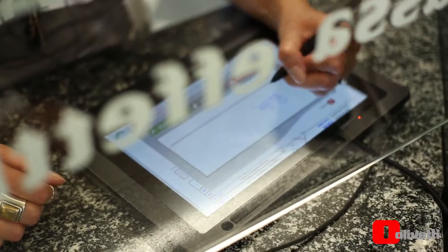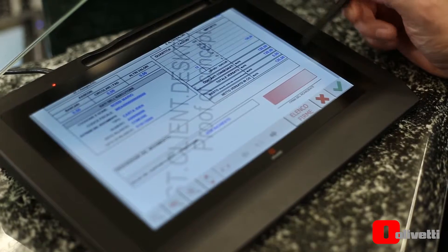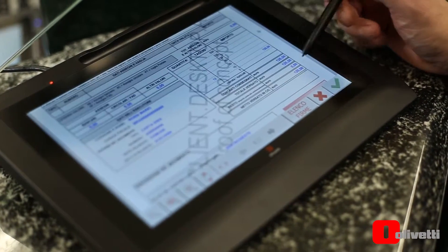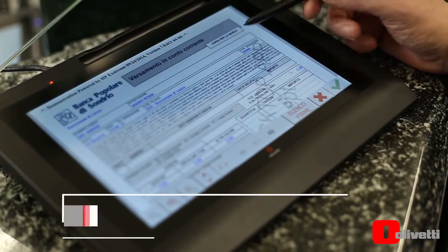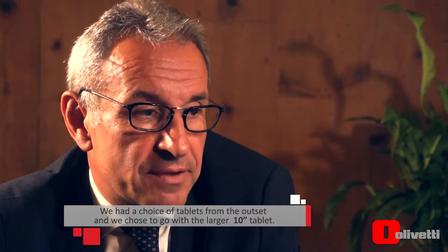We looked at the options for our branches in relation to the choice of hardware. We chose the 10-inch signature pad as it allows our customers to read and scroll through documents, which gave them a real comfort factor. They could see a contract as well as contractual related clauses and, most importantly, apply their signature when satisfied.